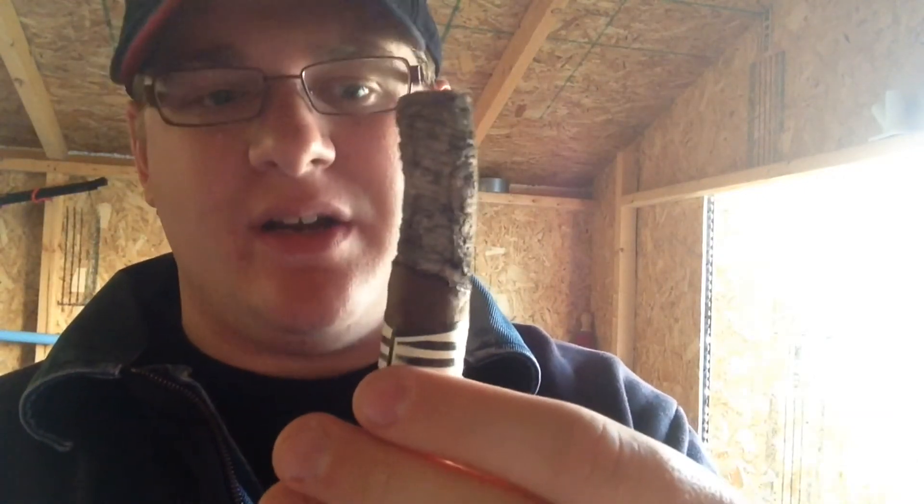Back here close to the band, got about two inches left, ash holding on very nicely. Draw still excellent, burn great, not getting too hot yet. Pepper has died down even more — very mild pepper now, still there but not like it was before, not that medium or high pepper anymore. Just a real nice earth flavor coming through.